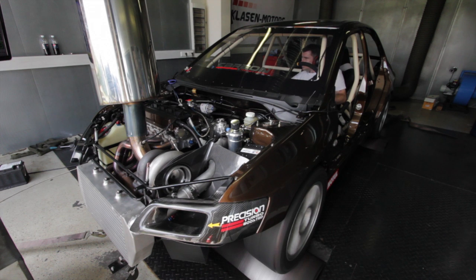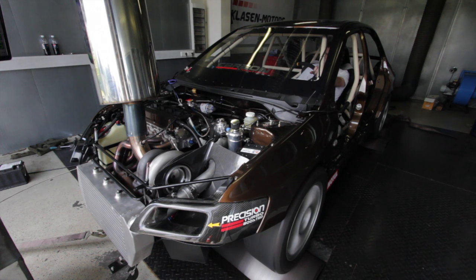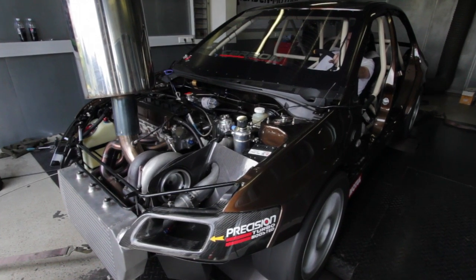More frustrating though was the leaking head gasket which cut short our dyno session. Head gasket integrity is the Achilles heel of these high boost engines — the cylinder pressure literally lifts the head off the block. The cylinder pressure can then make its way into the water jacket, forcing coolant out past the radiator cap, as you can see in this video.